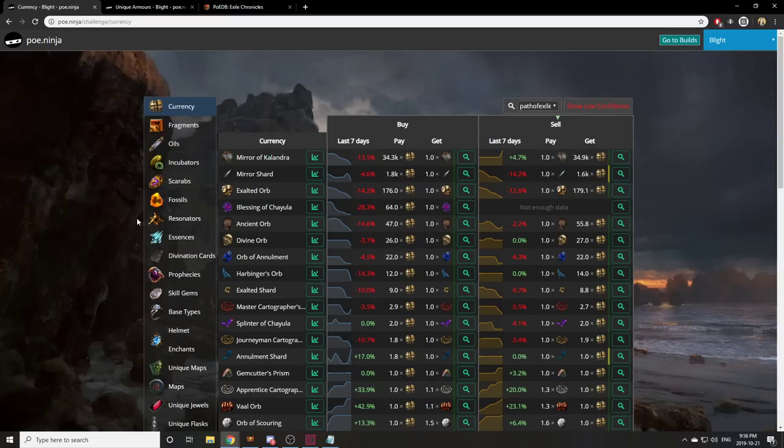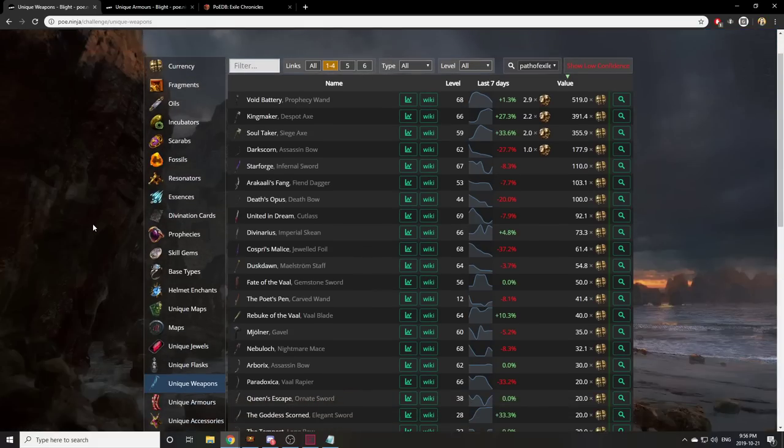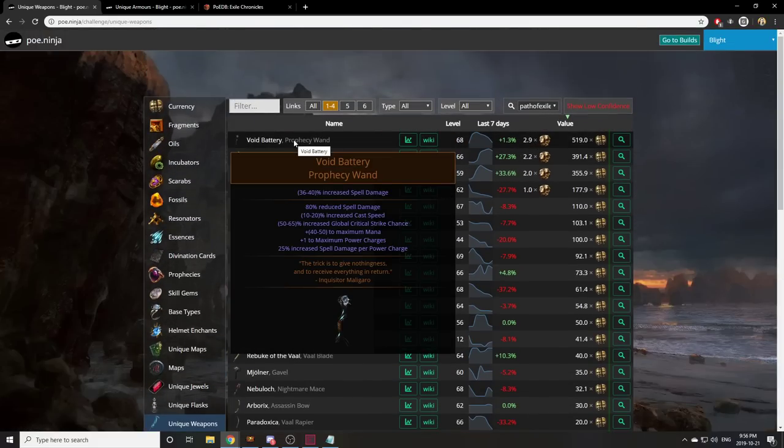Basically there were two parts to how I did this. The first part was flipping well-rolled uniques — buying low and selling high. So for example if I go to weapons here and I look at a Void Battery which is 2.9 exalts — this is basically the base value. If you drop a Void Battery right now the price macro will say it's worth 2.9 exalts. But there are roles like cast speed and increased global critical strike chance. If you get a Void Battery with 18% cast speed and 64% increased crit chance instead of being worth 2.9 exalts it'd probably be worth 6, and if you're lucky enough to snipe one with 20% cast speed and 65% crit — considered perfect — you can sell it for over 10 exalts. So you go from 3 into 10, just because the rolls on the item are good.